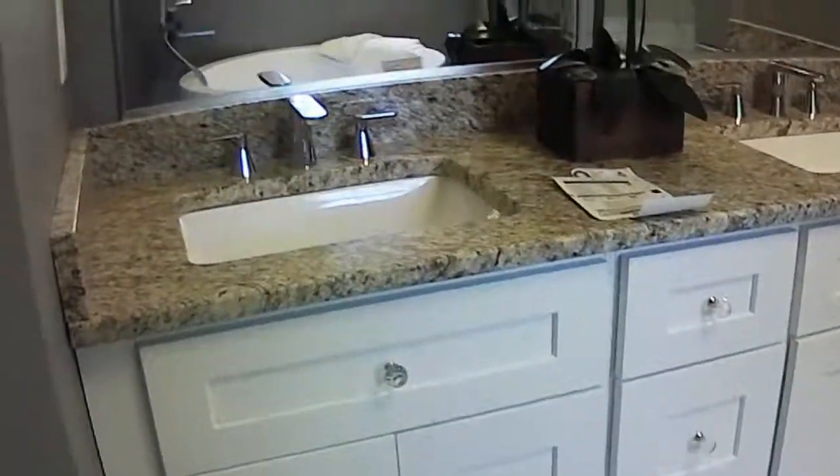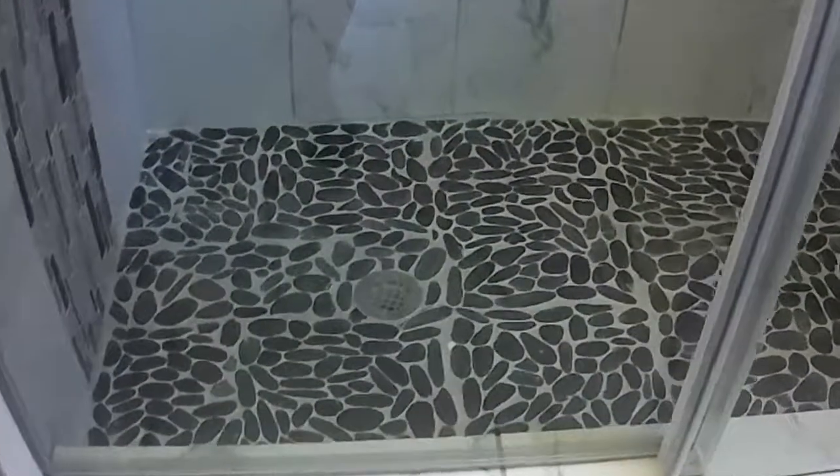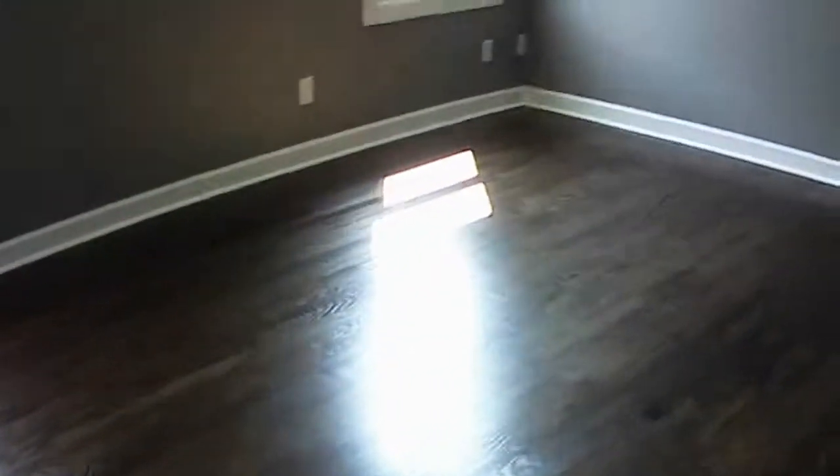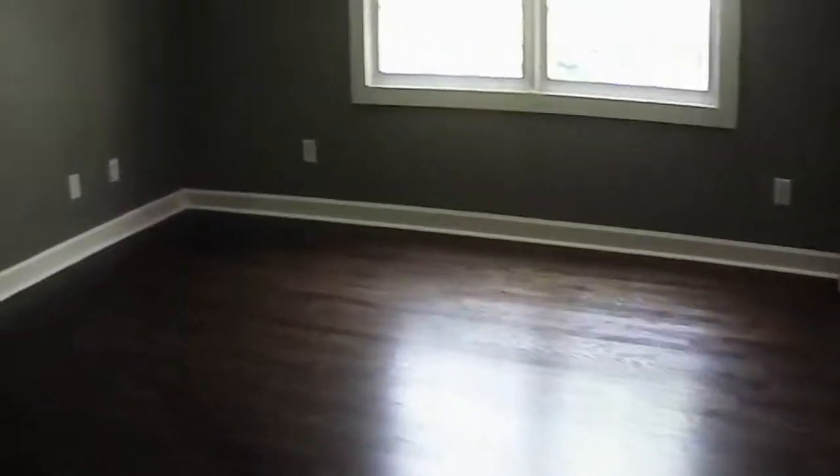Here's your master bath — double vanity. They've done the pebble flooring in the shower, and this cool soaking tub. And then the other side is your second upstairs bedroom.